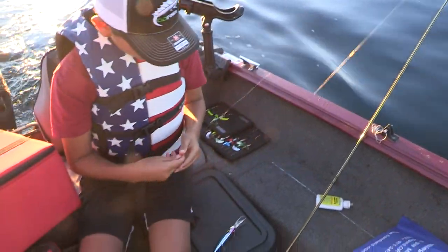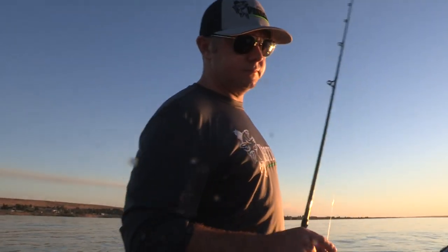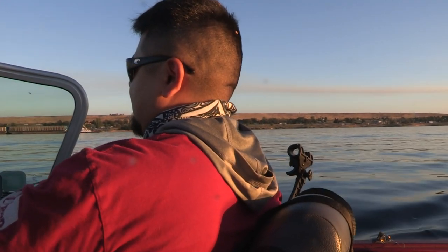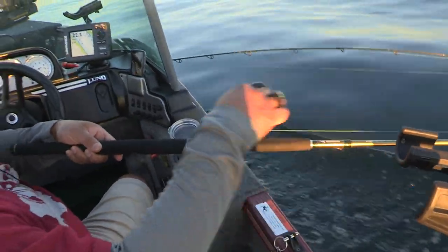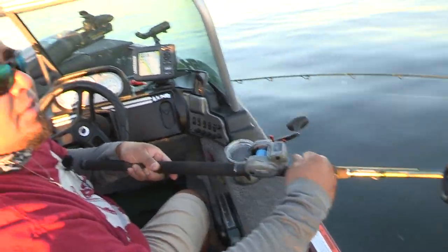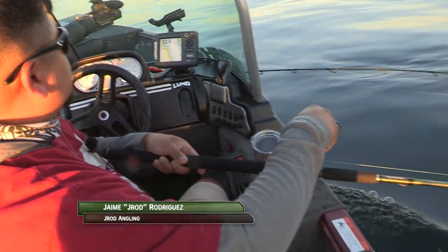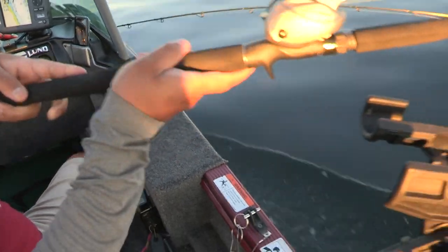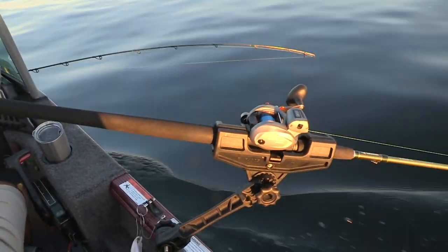So you're going out 140? Yep. Now we're going to snap weight the front one. We're set at 140 and we're going to go with the medium light with the bait clickers on. We want these fish to pretty much hook themselves. Set it in the rod holder and just wait for that to go off.